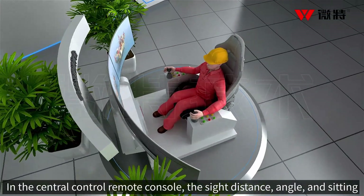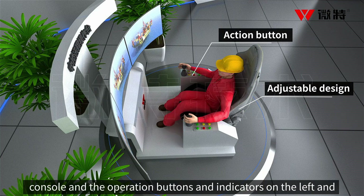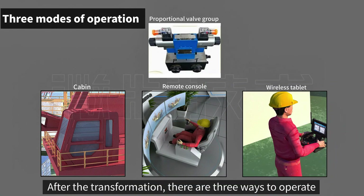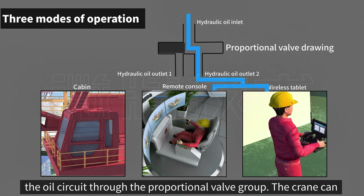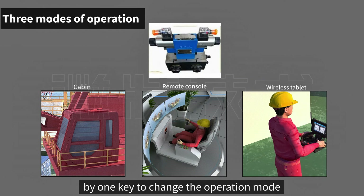In the central control remote console, the site distance, angle, and seating position are all adjustable. The main screen controller of the console and the operation buttons and indicators on the left and right sides are arranged in the order of the linkage table, basically without changing the original operating habits. After the transformation, there are three ways to operate; the remote and local operations are completed by switching the oil circuit through the proportional valve group. The three modes can be switched by one key to change the operation mode.